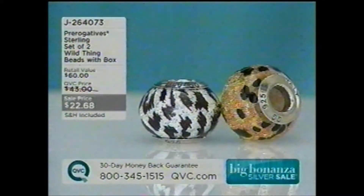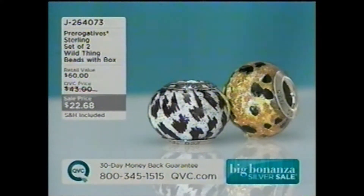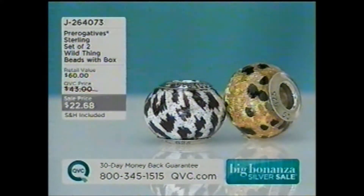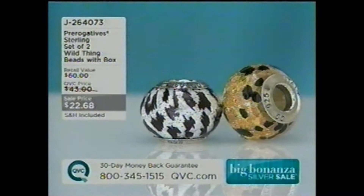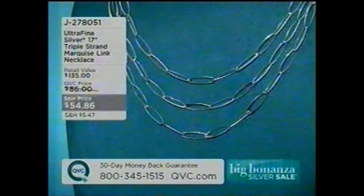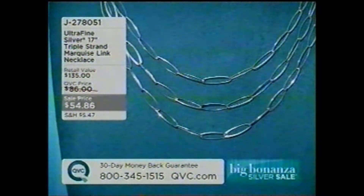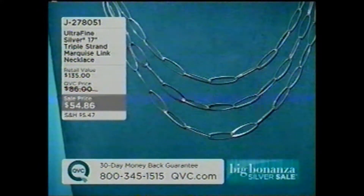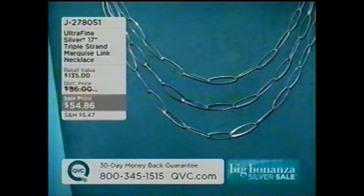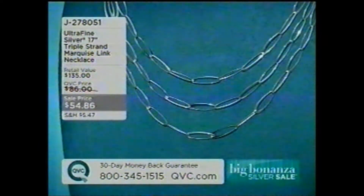Here's one of them — that's the Prerogatives I was just talking to our caller about. This is the set of two Wild Thing beads, comes with a box. You get a cheetah and a zebra for $22.68. These are actually made in Italy — they're Murano glass beads. Here is a 17-inch triple strand marquee-linked necklace, J278051, $54.86 on your sale price, done in the ultra-fine, which is 95% pure silver — and that is what our Today's Special Value is in as well.